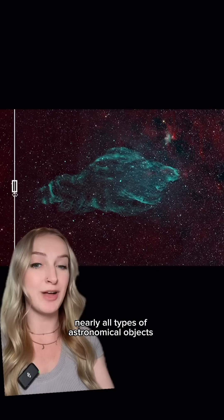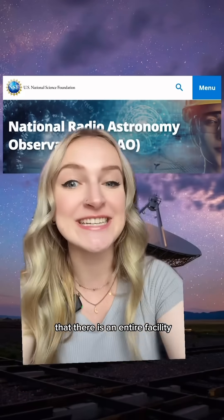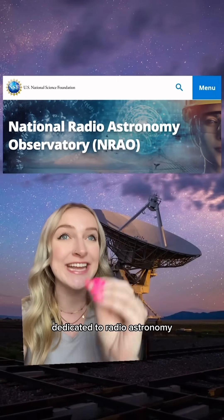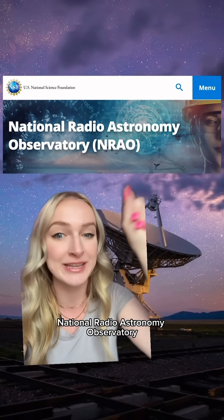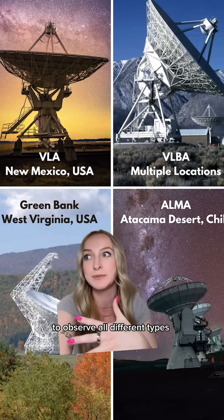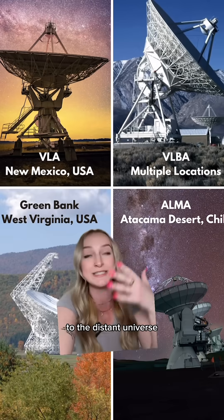Nearly all types of astronomical objects emit radio waves. There's so much to observe that there is an entire facility funded by the US National Science Foundation dedicated to radio astronomy. It's called the National Radio Astronomy Observatory, or the NRAO. The NRAO operates four telescopes all over the world to observe all different types of astronomical objects, from our solar system to the distant universe.